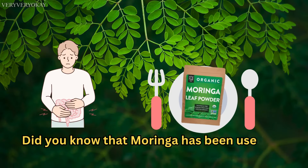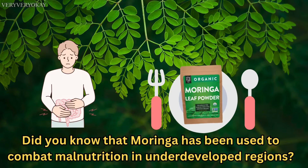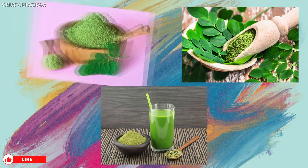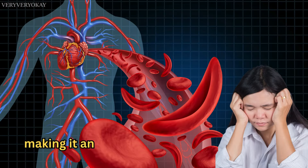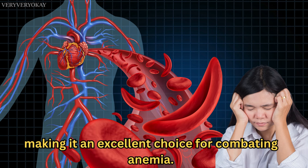Did you know that Moringa has been used to combat malnutrition in underdeveloped regions? Its high nutrient density makes it a crucial food source in many communities. Moreover, its leaves contain more iron than spinach, making it an excellent choice for combating anemia.